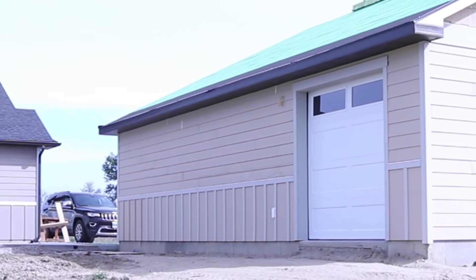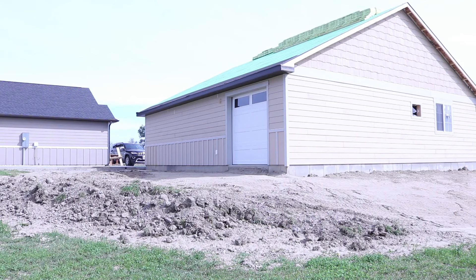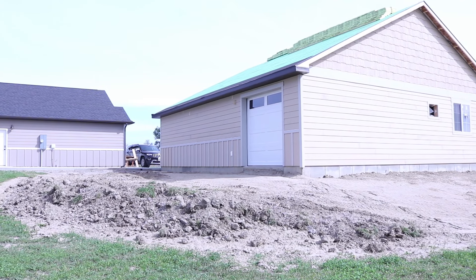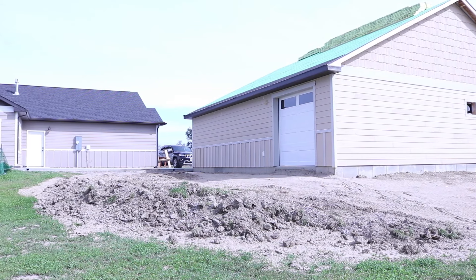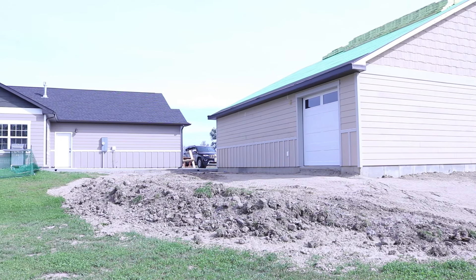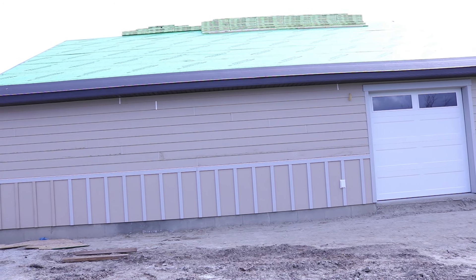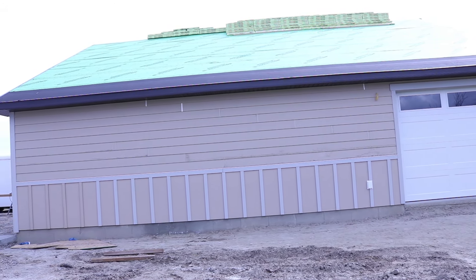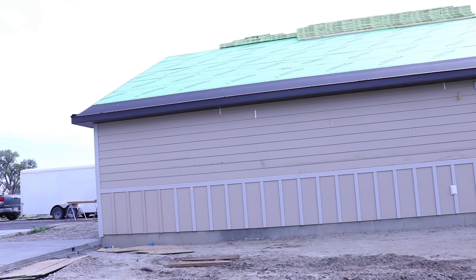Here is my cold storage room with the garage door installed. This small door won't have a garage door opener. This side faces south. Here is a little bit different view of this side of the building. I am going to pan around and show you one more addition.